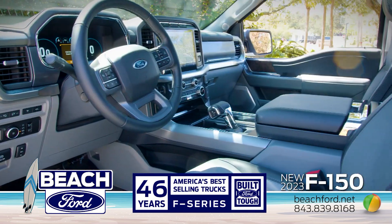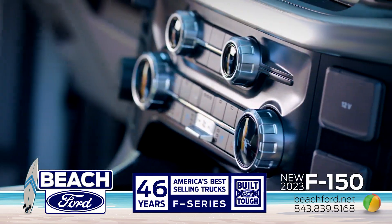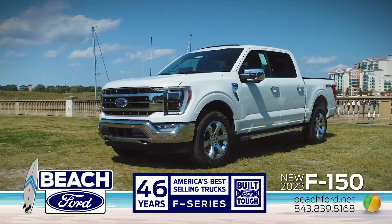Ford F-150, the only truck to offer onboard power and an interior work service so you can get it all done with power, efficiency, comfort, and capability.